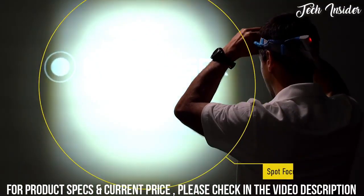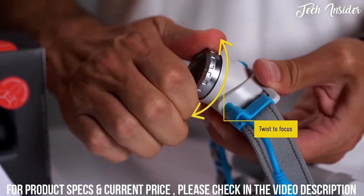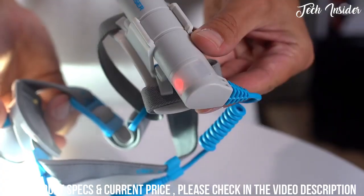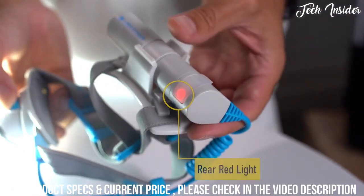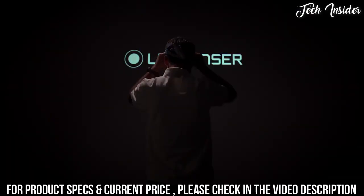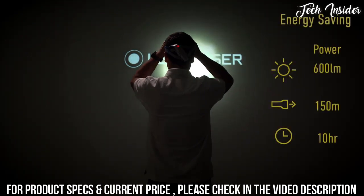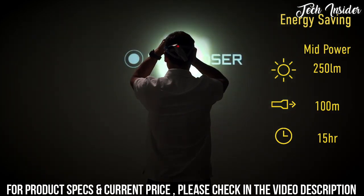Turn the light on via the front switch and using our advanced focus system you can rapidly adjust the light from a flood to a spot beam simply by twisting the head of the torch. It can also be angled 65 degrees to your desired position. For added safety, you also have a rear red light which doubles as a battery indicator. From initially turning the unit on, you have three light settings to choose from: high, medium, and low.